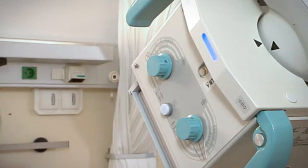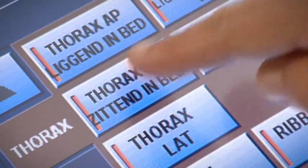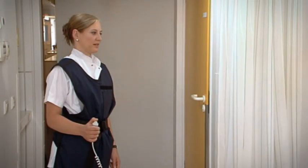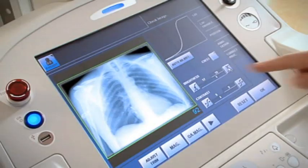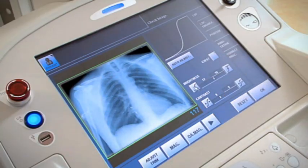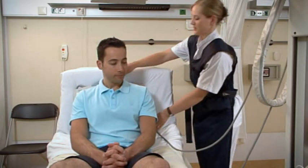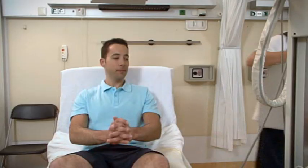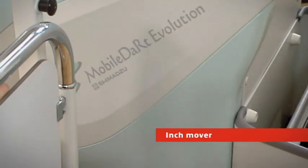Do we need another exposure, or should we file this one on the network? Is the dose correct? Vital questions such as these get accurate answers fast. The Shimadzu mobile dart evolution works perfectly together with the Canon amorphous silicon detector, whether for routine diagnosis, for bedside examinations or for traumatology. It provides a wide range of digital radiography needs and offers a full range of applications.